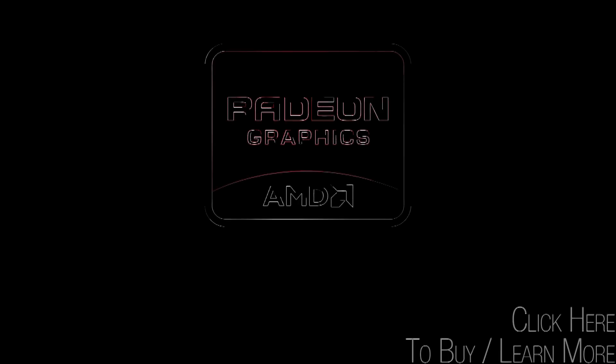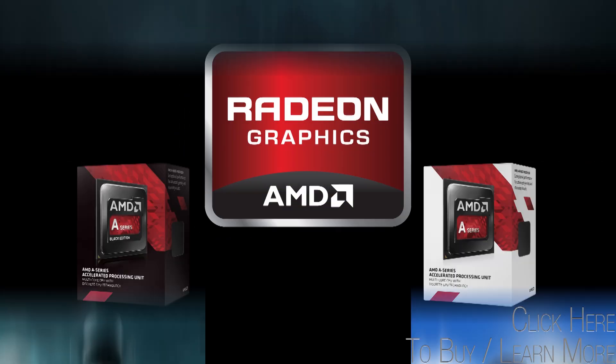Buy select AMD A10 APUs at NCIX and get Sniper Elite 3, Murdered Soul Suspect, or Thief free. Let's start with deal time.